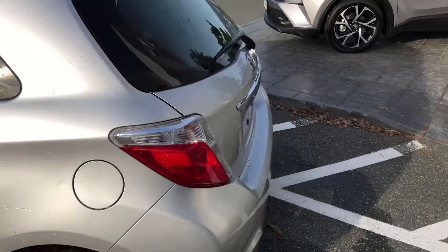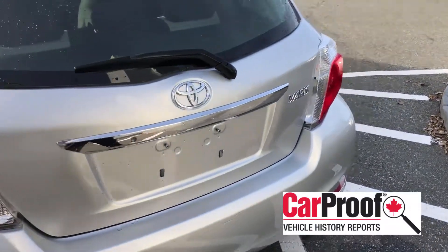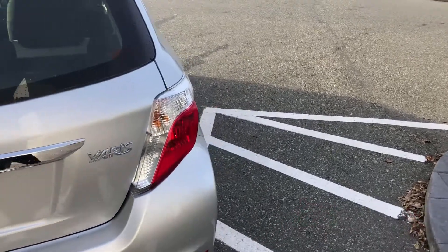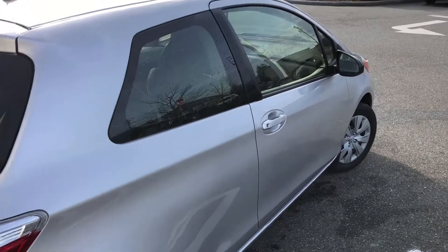It has had one collision for $3,000 noted on the CarProof Vehicle History Report. You can check that out on our website, www.valleytoyota.ca. We are in Chilliwack, in the heart of the Fraser Valley.